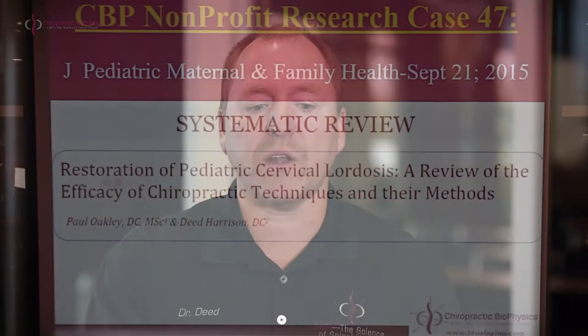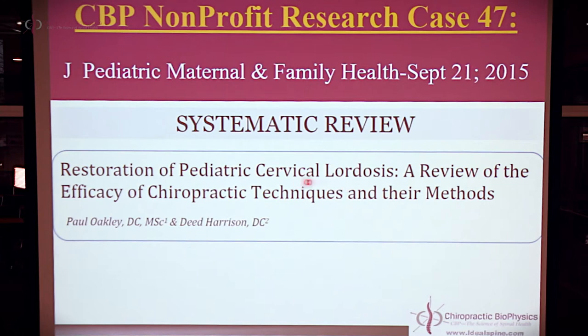The title of the project is "Restoration of Pediatric Cervical Lordosis" — that means the side curve in the neck — "a review of the efficacy of chiropractic techniques and their methods." This comes from the Journal of Pediatric Maternal and Family Health, September 21, 2015. The lead author is my good friend and CBP instructor and researcher out of Canada, Dr. Paul Oakley, and then myself.